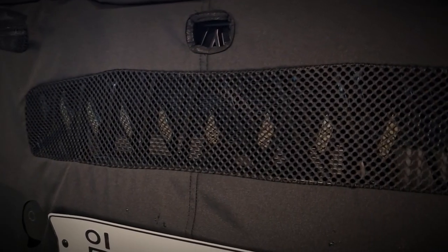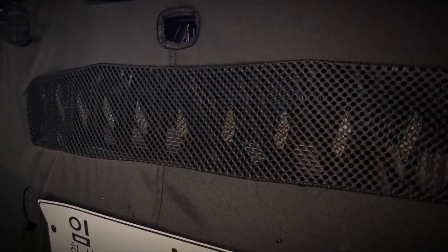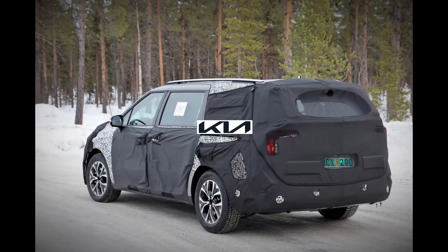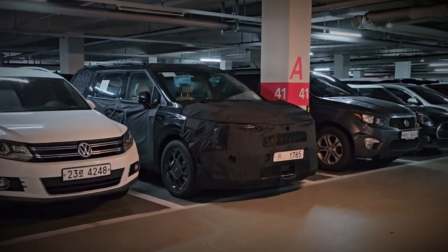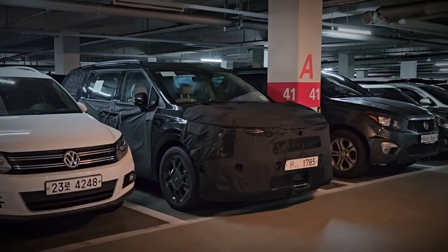Keen-eyed observers will note that the Kia badge has been repositioned below the light bar. While the bumper has seen some modifications, they aren't groundbreaking, but it's important to remember that at its core, the Carnival remains a minivan.